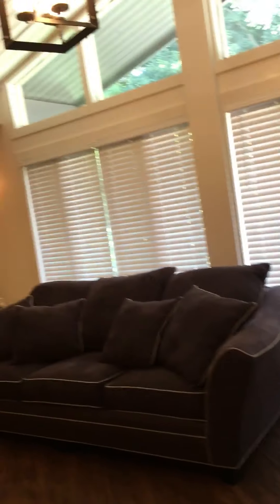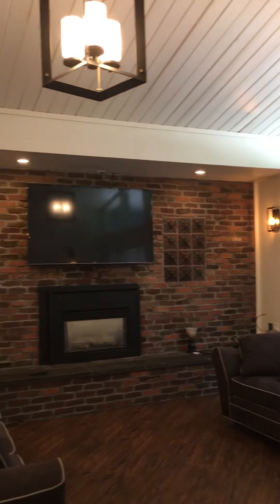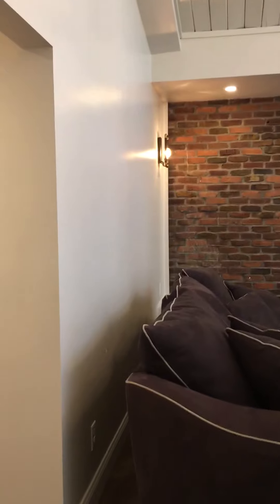We have the beautiful hardwoods throughout the downstairs. Here's a nice view of the living room area. Now we'll go back down the hallway through the kitchen and upstairs.